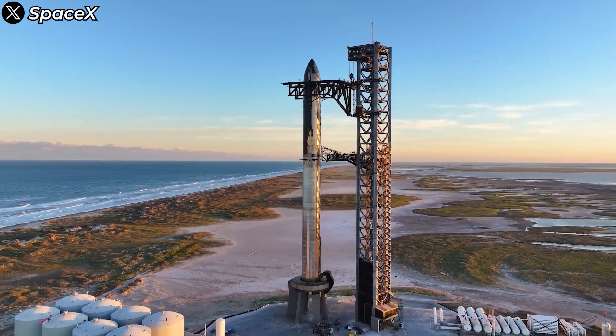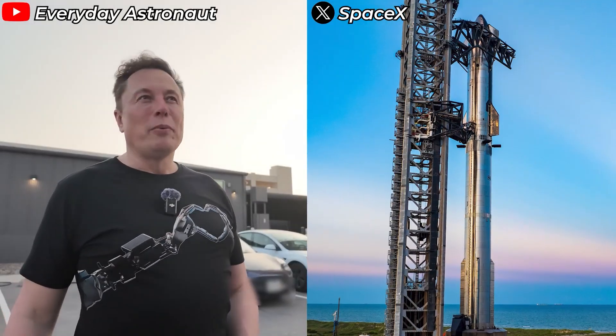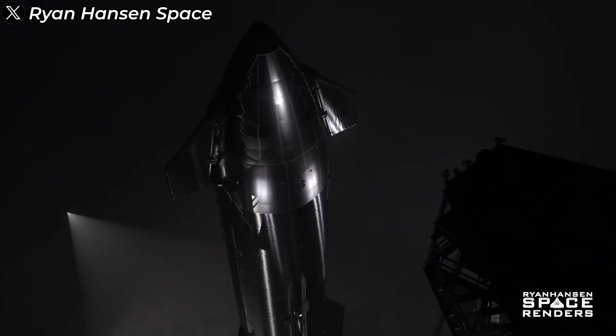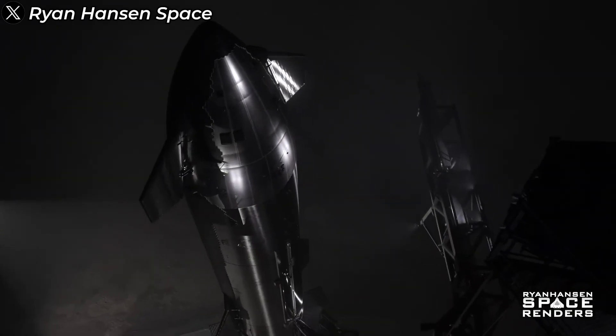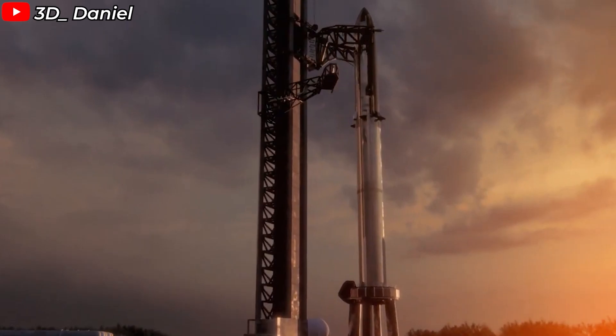Starship is colossal. The current version is already the largest rocket system ever built in history, but Elon Musk has declared that it will get even bigger. He plans to create a generation even larger than the V3 we know. So just how big does Musk intend to build Starship? Why does Starship need to be so massive? And what are the engineering marvels behind it? Let's find out everything in today's episode.